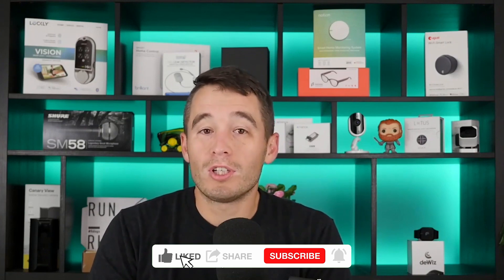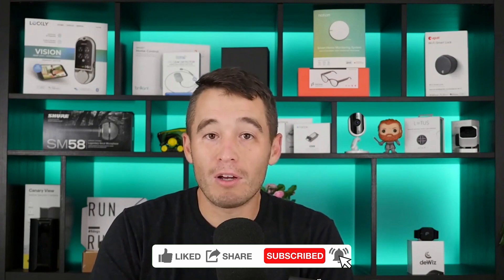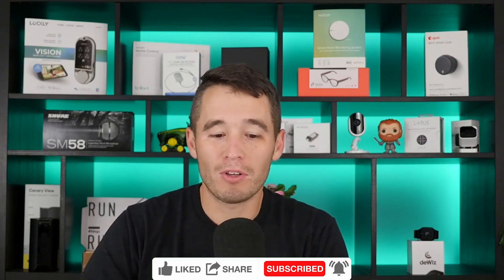But if you're watching this on YouTube, we do appreciate it if you would like the video and subscribe to our channel if you haven't already done so. But other than that, please enjoy this episode of All the Smart Things with Marcus Westerberg of DeWiz Golf.